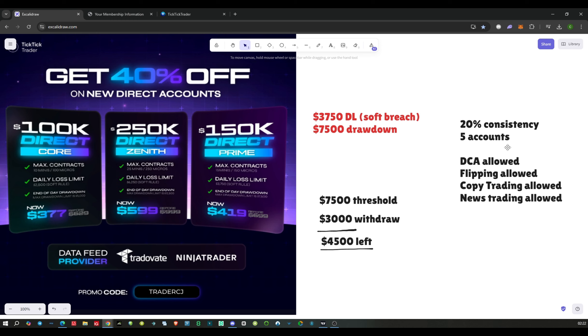A couple of things on the accounts: you still need to maintain the 20% consistency rule, you can have five accounts, DCA (dollar cost averaging) is allowed, and flipping is allowed but you still need to maintain your 20% consistency. Copy trading is allowed and news trading is also allowed.